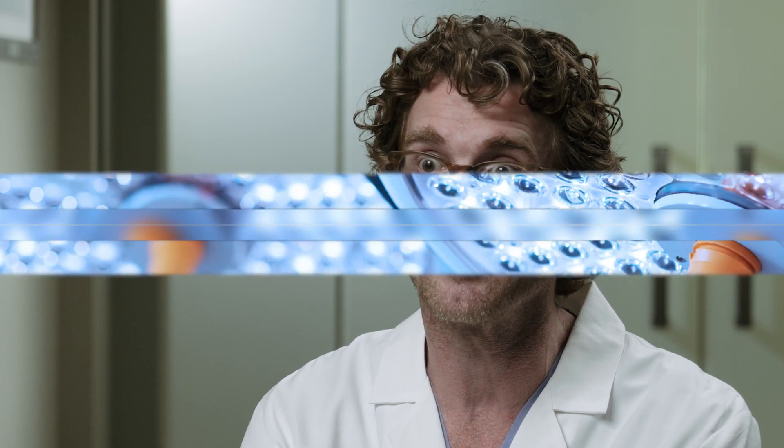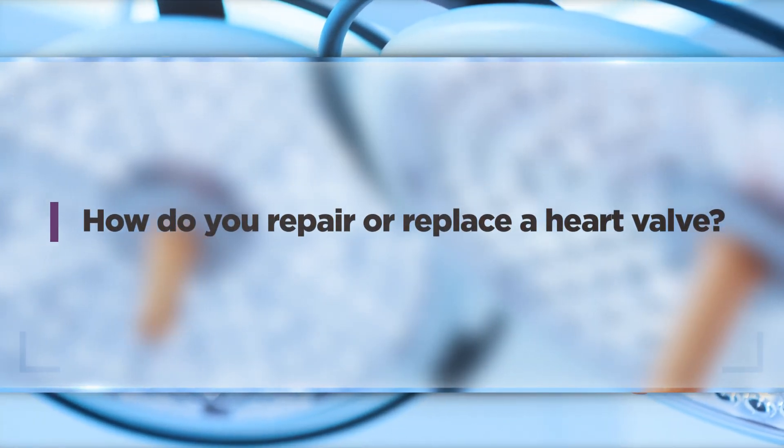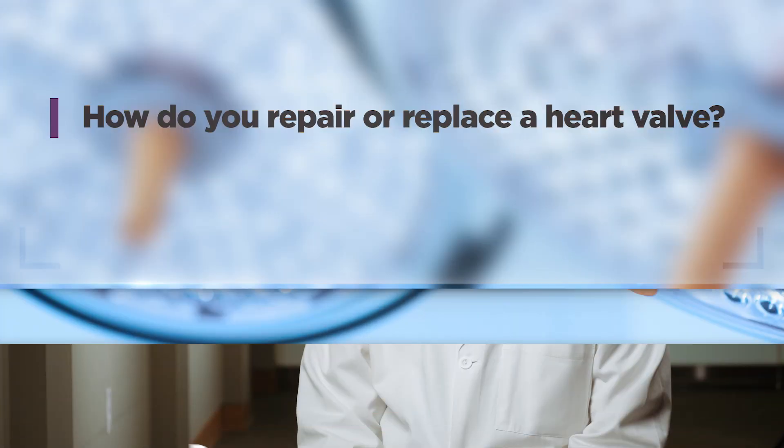The first thing we have to do is get exposure to the valve being repaired. To do that, we put the patient on the cardiopulmonary bypass machine, open up the heart, and expose the valve. Then we have to understand why the valve is not working properly. Most of the time when we're doing a repair it's because the valve is leaking, and once we see where it's leaking we have to understand how to correct it. That usually involves supporting the valve with a device called an annuloplasty ring.